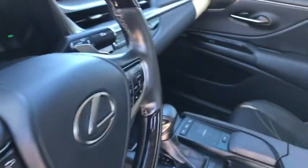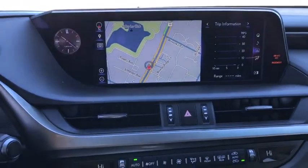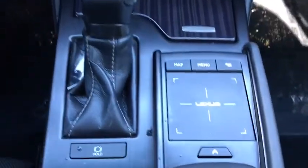Here are some of this vehicle's great options: power passenger seat, traction control, navigation system, dual airbags, leather-wrapped steering wheel, alloy wheels, power steering, cruise control, four-wheel disc brakes, CD player.